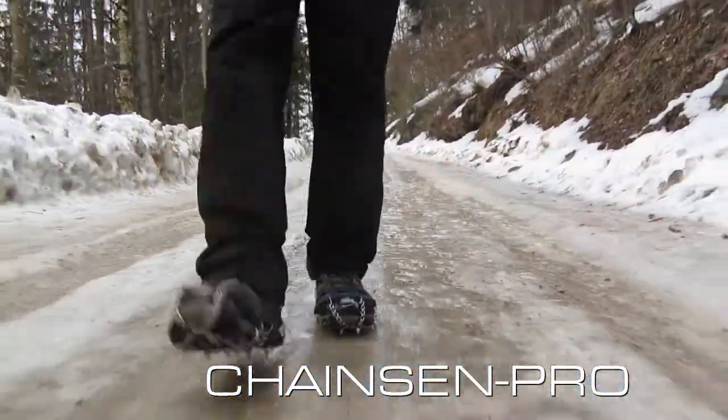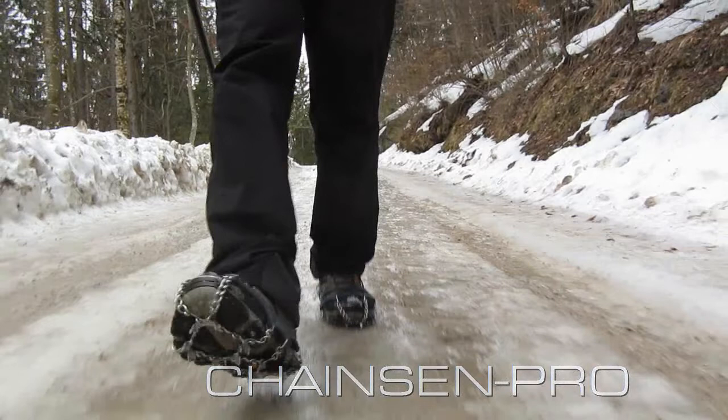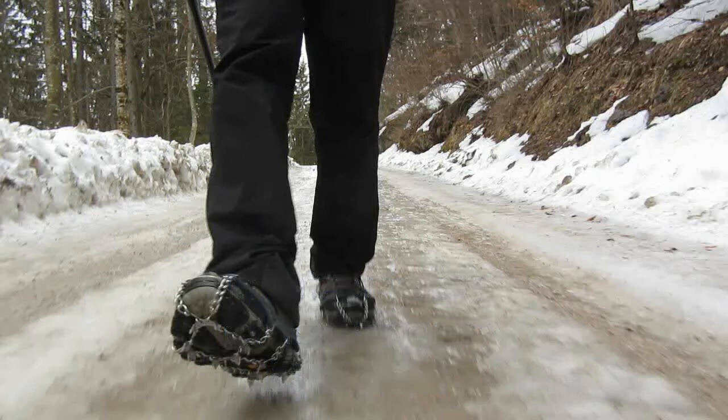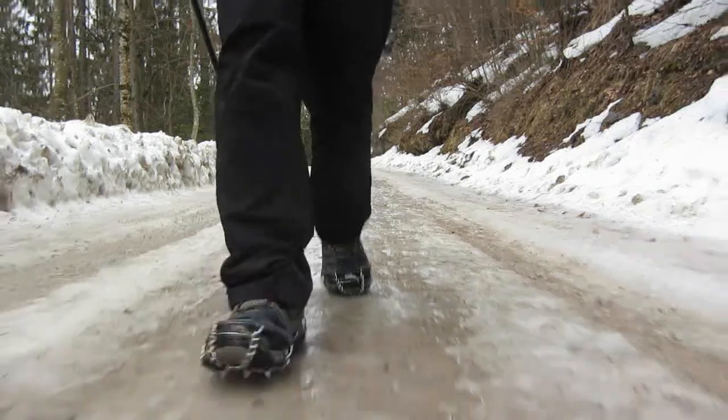This is just a short film about the efficiency of Cthulhu Microspikes — or in my case, Snowline, I think they called Snow Chains — a couple of chains, some rubber, plastic, elastic thing which holds secure around the shoe, and steel spikes.